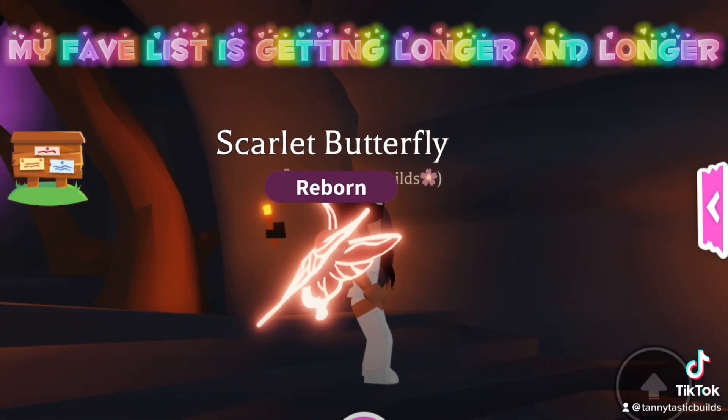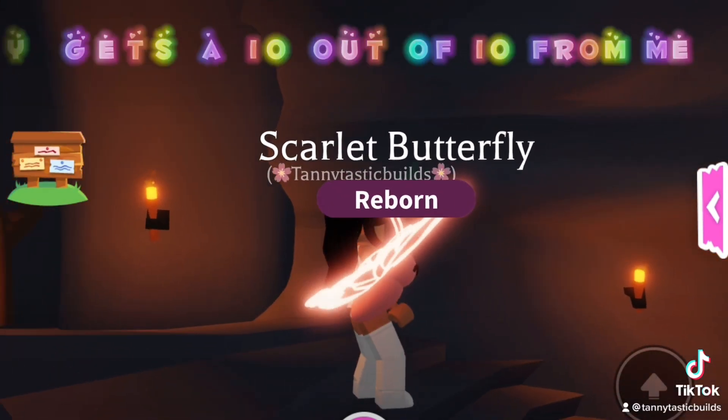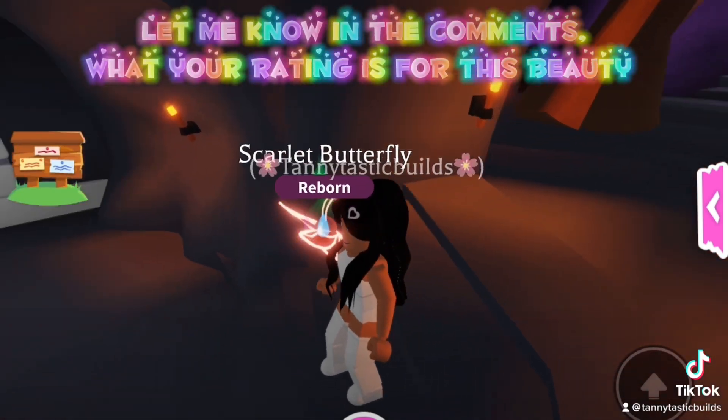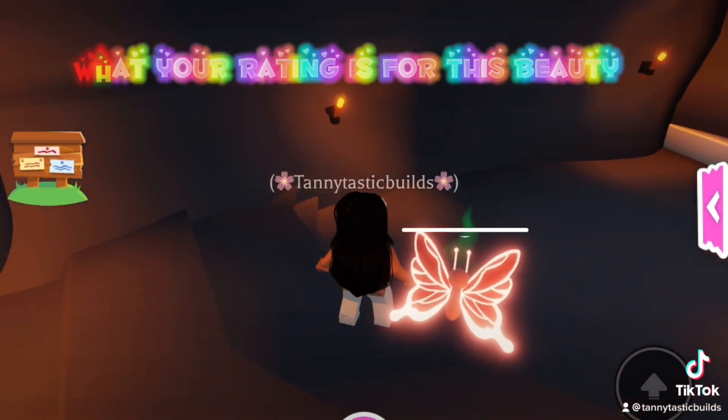My fave list is getting longer and longer. This little pretty gets a 10 out of 10 from me. Let me know in the comments what your rating is for this beauty?